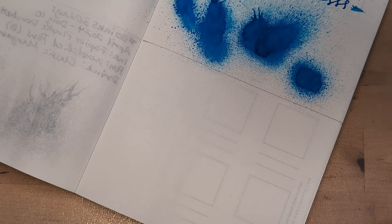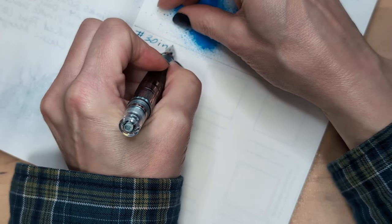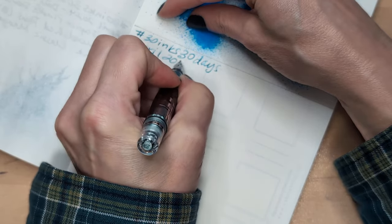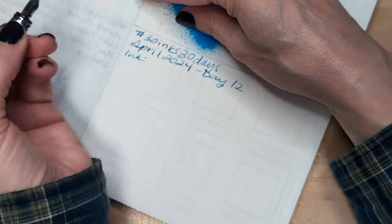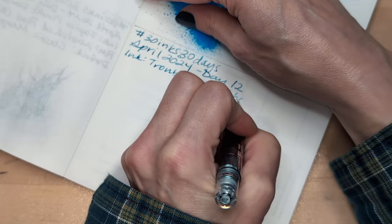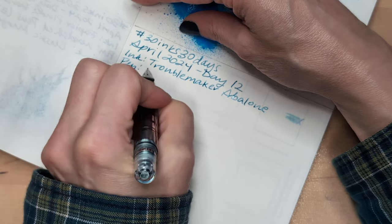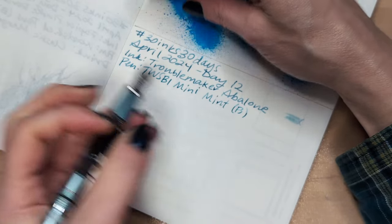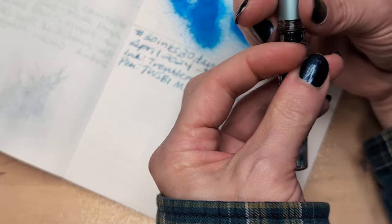I ate some food earlier and felt sick afterwards, but I think I'm okay — fingers crossed. 30 Inks, 30 Days, April 2024, Day 12. I hope I said Day 12; if not, we'll figure it out. Troublemaker Abalone. Twsbi Mini Mint. Broad nib — it doesn't write super broad, does it? This writes more like a Medium for a Broad.